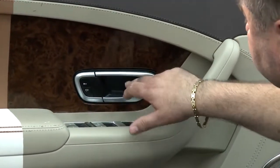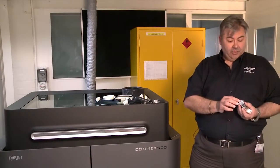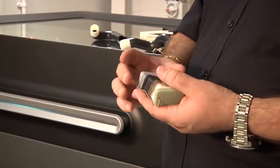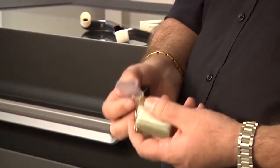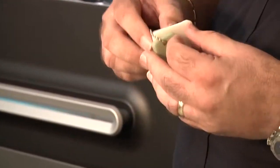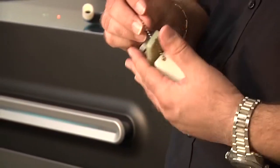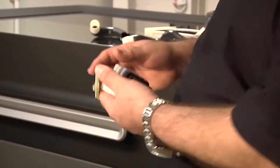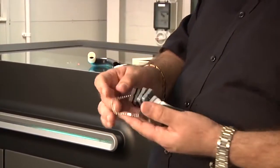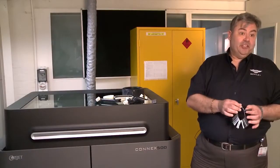The advantage of going to the larger machine is that we've got the ability to use multi materials within the same printing process. We can go from a rigid plastic through to a clear and then finally up to an ABS material, which supports parts being made for other engineering functions. We also have the ability to produce rubber components in a variety of tensile strengths.